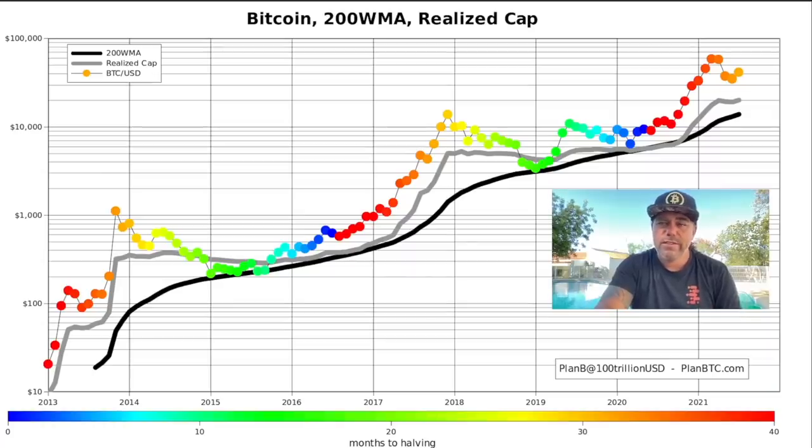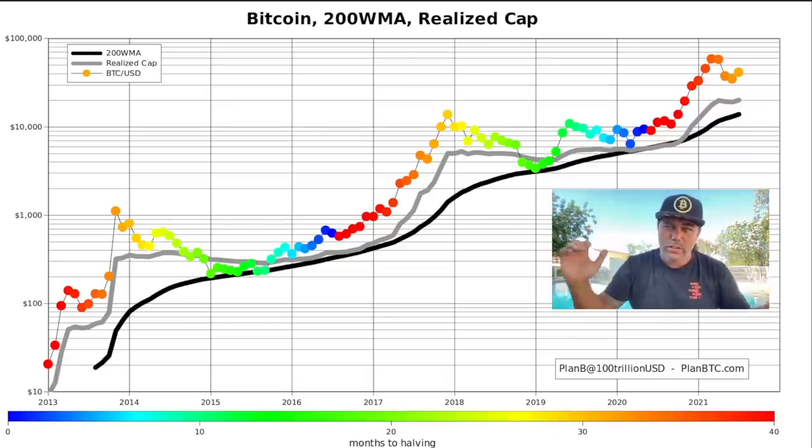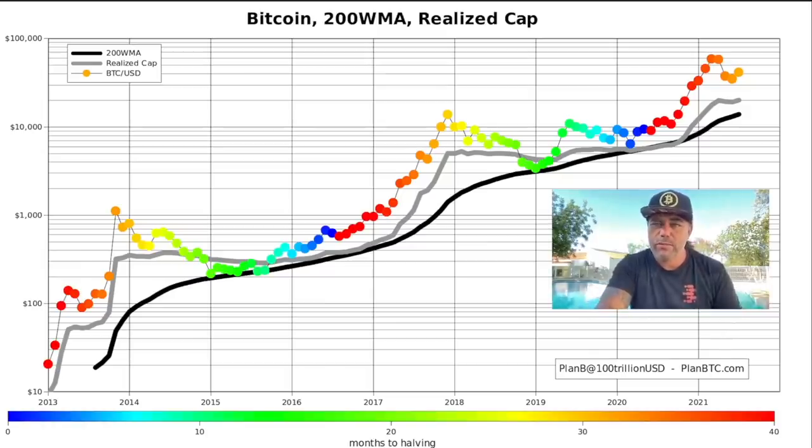This is the realized cap. The realized cap is the price of all 18.77 million bitcoins at the last time each of those coins was moved — that price calculated across all 18.7 million bitcoins. And the realized cap is turning up again. This is all really bullish.